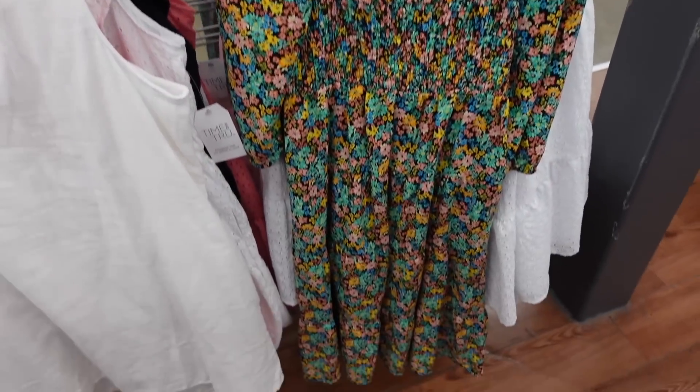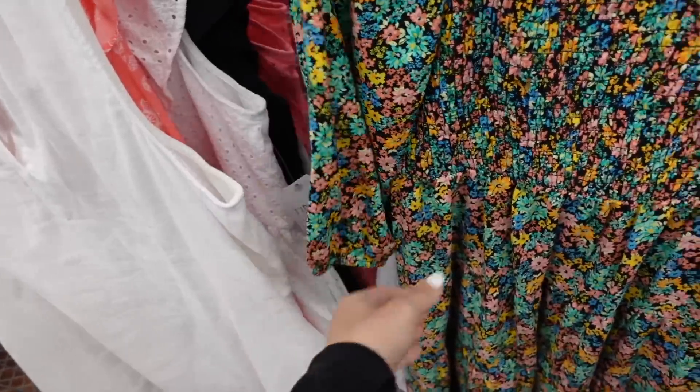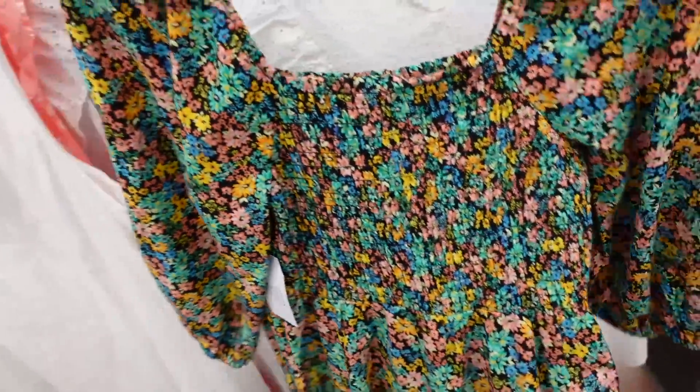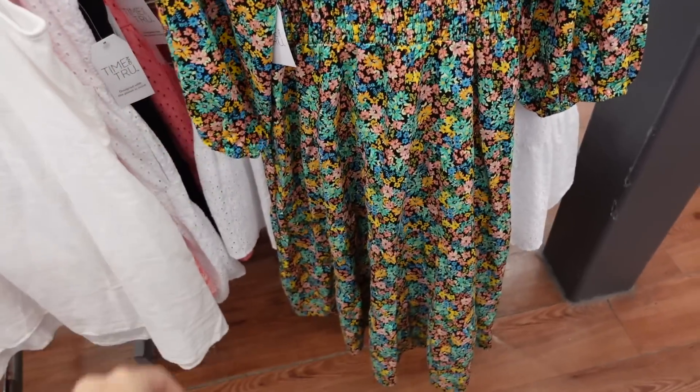Also new is a smock dress. This one has a squared neckline, three-quarter sleeve with elastic, smocking through the bust, and a flowy skirt with a tier at the bottom. We saw this in a few other colors. Same fit through the back, and it's $22.98.